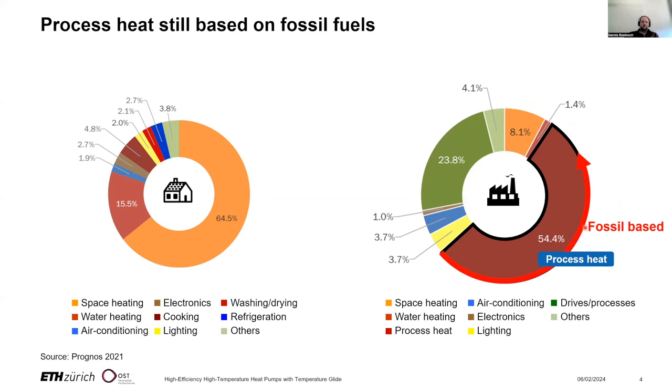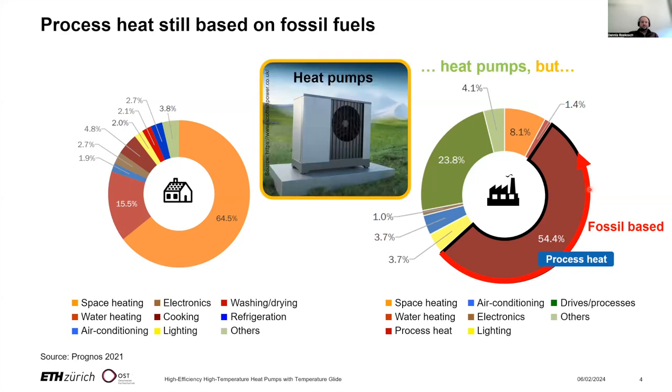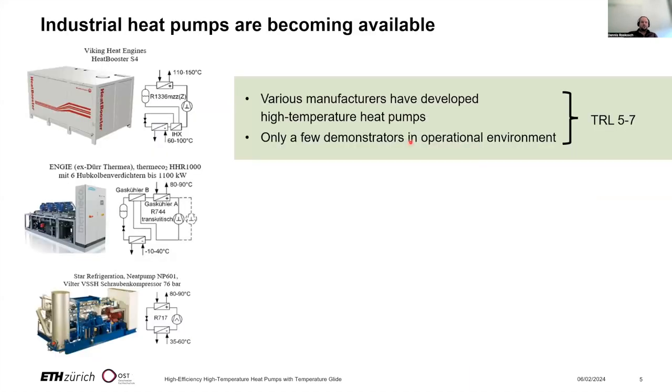The majority of process heat is still produced based on fossil fuels. However, we know from energy system studies that a large part could also be covered by heat pumps. But there are some challenges, and up to now there has been much discussion on implementing high temperature heat pumps, but little has happened. So what is the current state of high temperature heat pumps and what are the barriers?